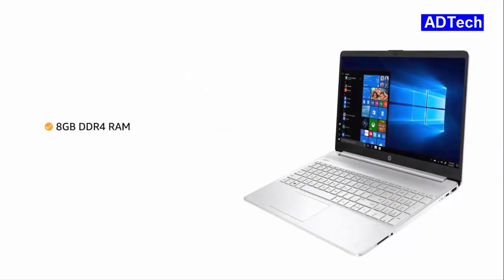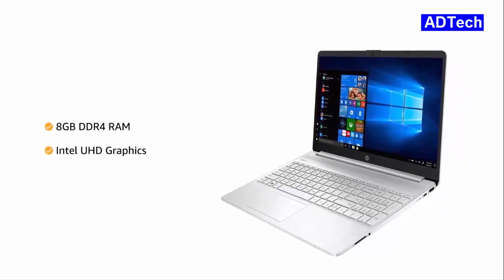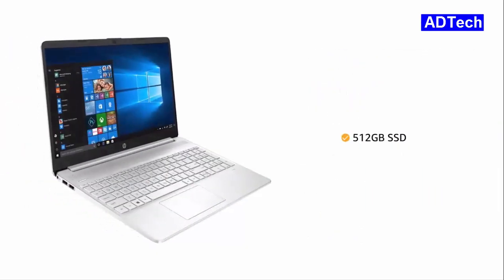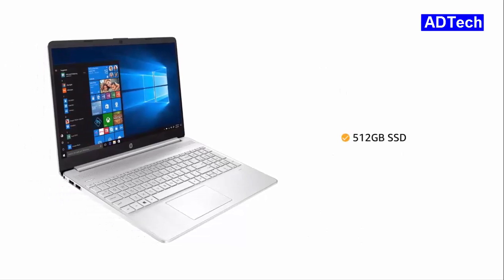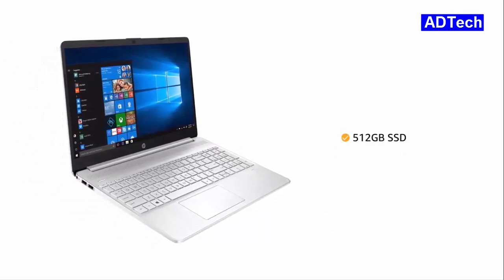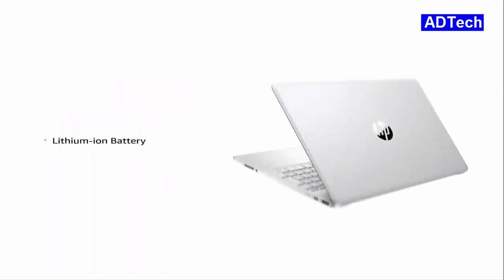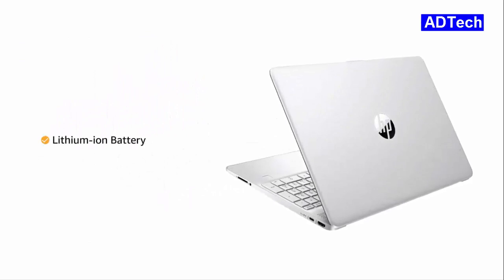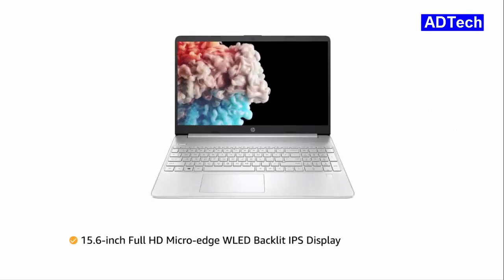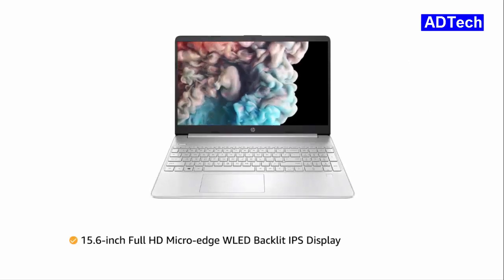The laptop features an 8GB DDR4 RAM with Intel UHD Graphics that allows you to switch easily between applications. The laptop has 512GB SSD that provides higher responsiveness and faster boot up while being enough to store all your videos, movies and photos. It comes with a Lithium-Ion battery. This HP laptop has a 15.6-inch Full HD Micro Edge WLED backlit IPS display with anti-glare technology.